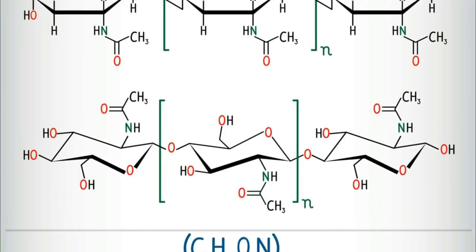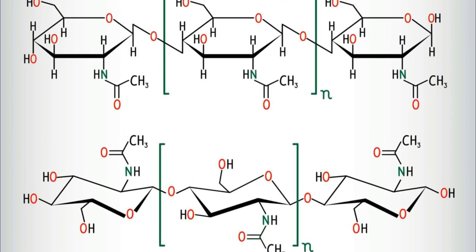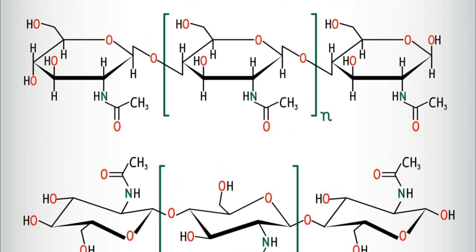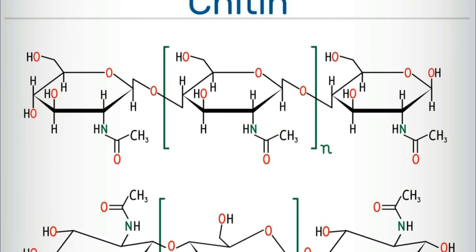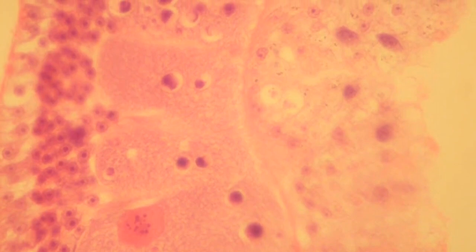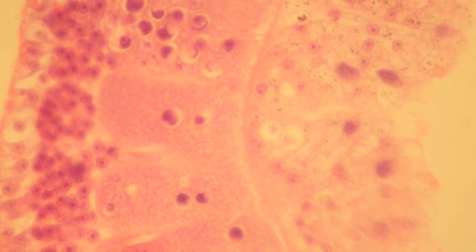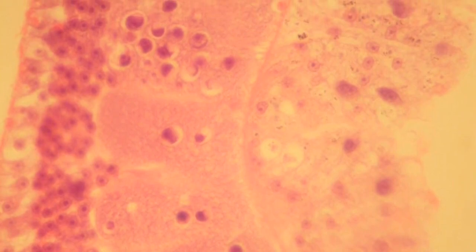To determine whether the Tully monster was a vertebrate or invertebrate, the team decided to see if its fossils held the remnants of chitin — a long string of sugar molecules which make up the harder, crunchy tissues in the exoskeletons and teeth of invertebrates — or the remnants of proteins that make up the keratin and collagen found in vertebrates, McCoy said.